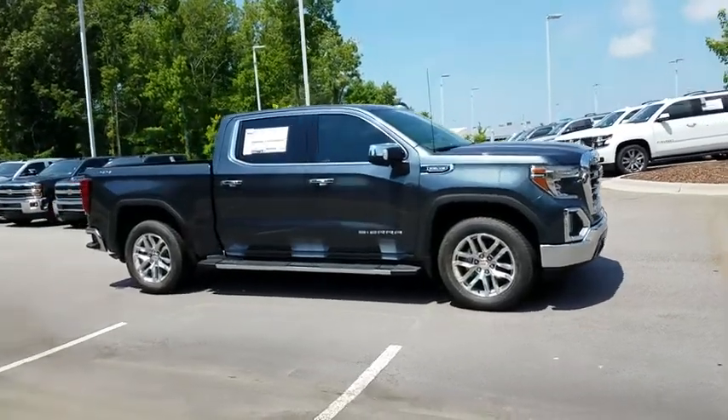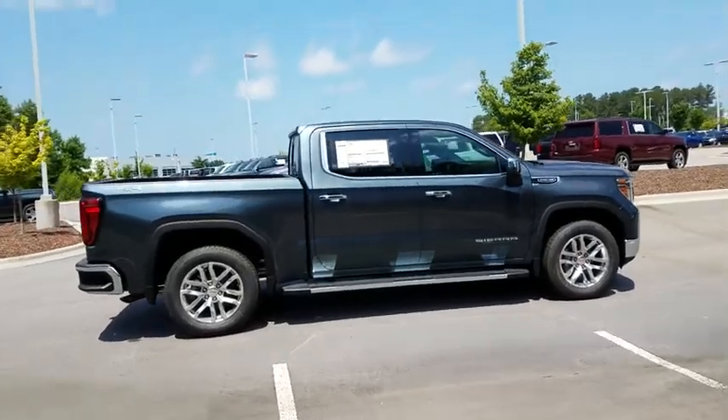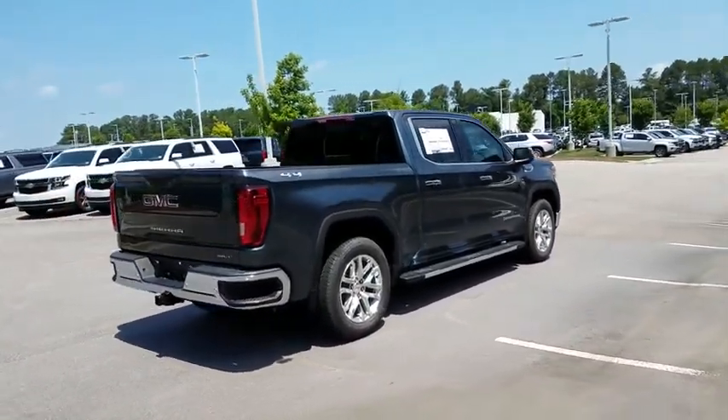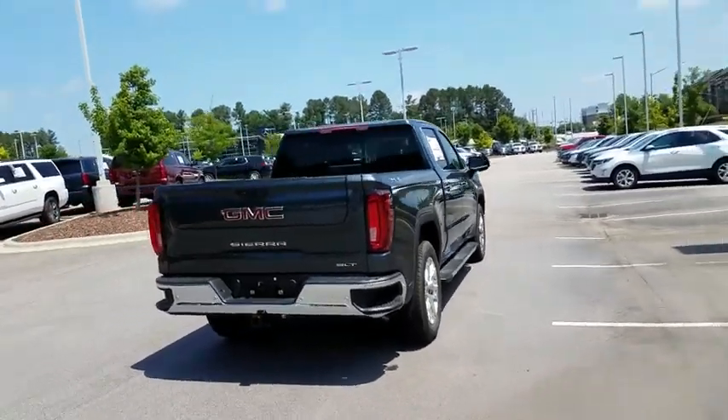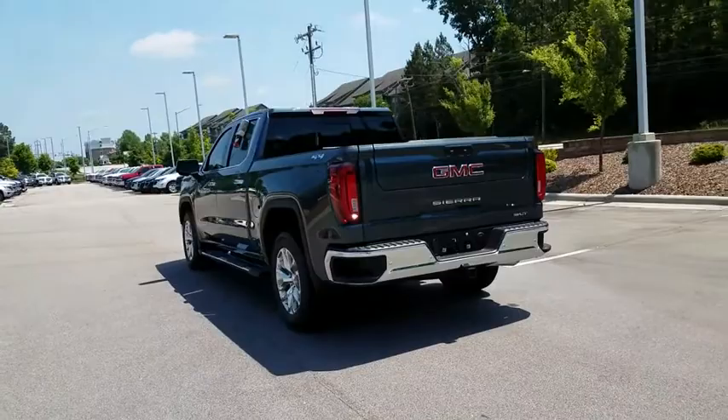The 2019 GMC Sierra 1500. The Sierra 1500 offers a five-star frontal and side crash test rating, and a combination of mechanics and aerodynamics that give it better conventional V8 fuel economy than any competitor.